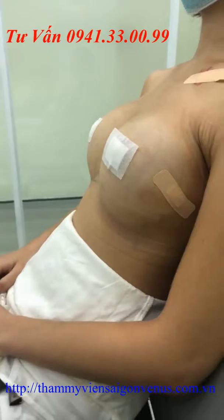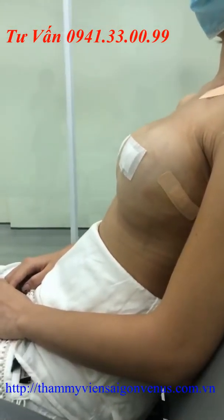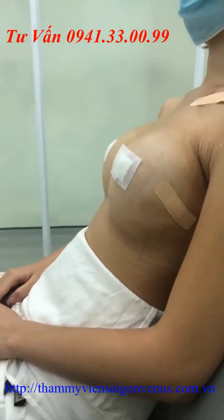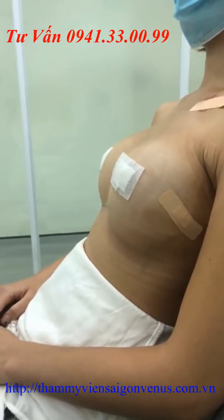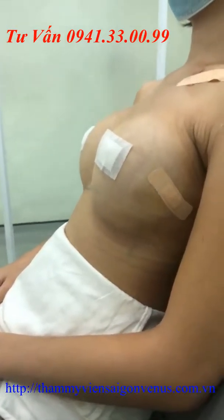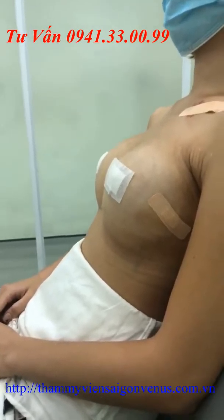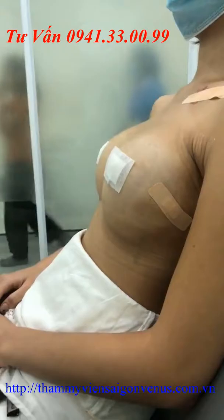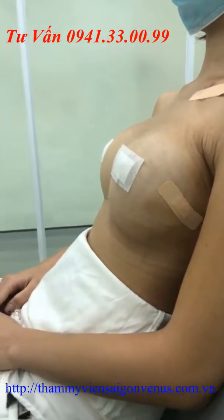Những đường vẽ bằng bút xanh mà các bạn đang thấy trên ngực của khách hàng là đường vẽ trước của bác sĩ. Khi khách hàng tới tư vấn và thăm khám, bác sĩ sẽ vẽ và đo lường kỹ khu ngực. Để khi tiến hành đặt túi ngực vào, nó sẽ nằm vào đúng phần mà bác sĩ mong muốn, không xảy ra tình trạng hai túi lệch nhau hoặc gây khó chịu khi đặt túi ngực.